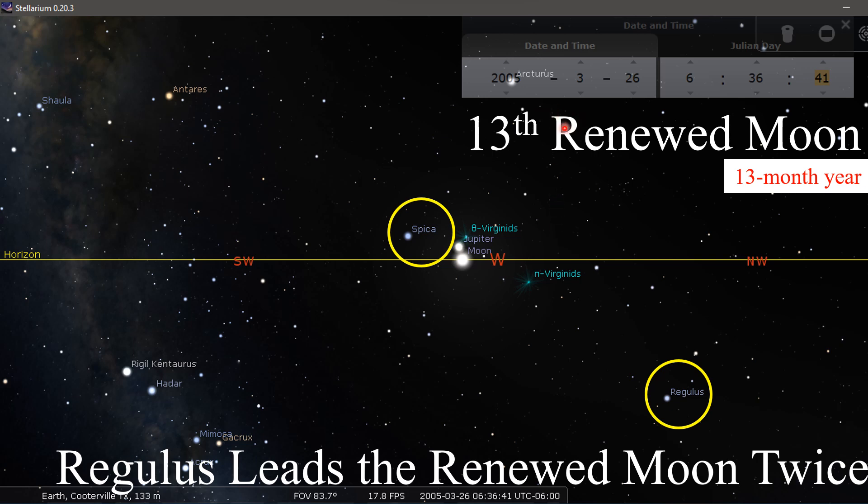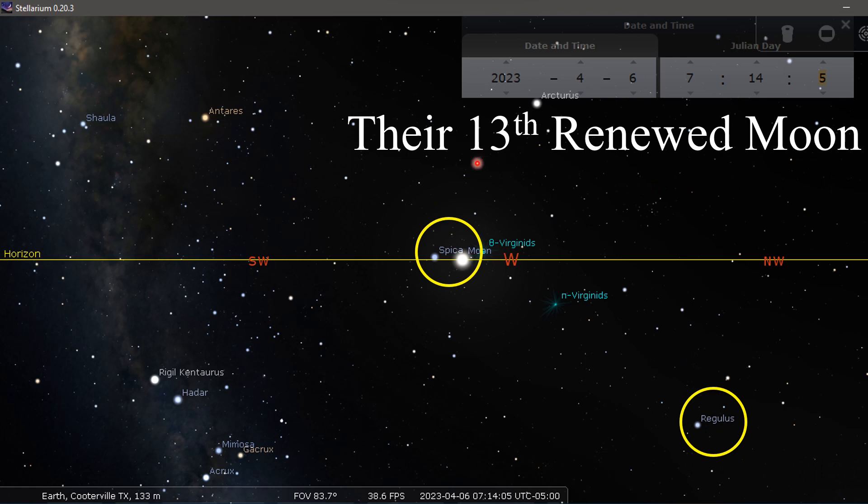Still in 2005: this was the 13th month, and notice that Regulus leads the renewed moon twice before it even gets to Spica. Spica is several degrees above the horizon when the moon is basically zeroed out on the horizon — that was the 13th renewed month right there in 2005. Now, the people keeping the 11th month right now: their 13th month from last year was on April 6th, which was our first month. And you can see Regulus here, but Spica is right with the moon — so that pattern doesn't hold true to how they were keeping their year.